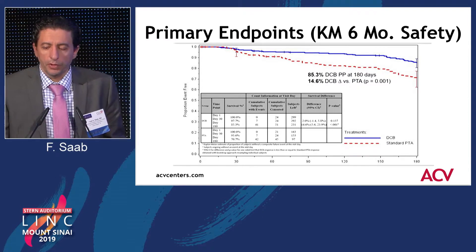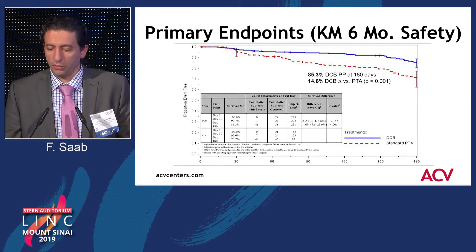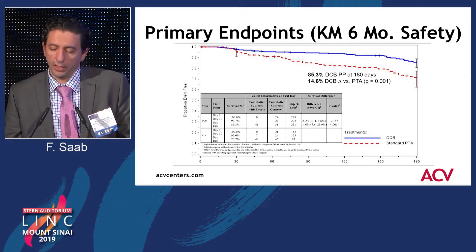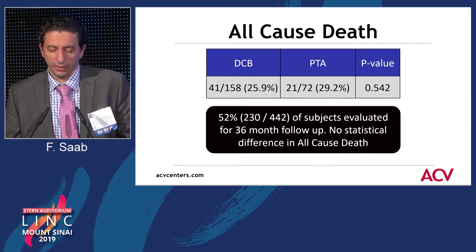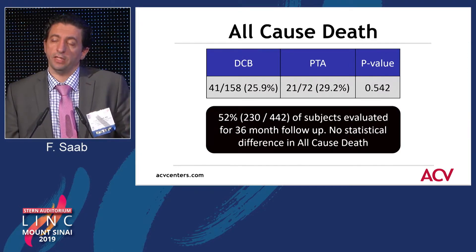If you look at the primary endpoint in terms of six-month safety, it looks like there is a separation between the drug-coated balloons and the plain old balloon angioplasty — in terms of a composite endpoint — which favors the use of drug-coated balloons in this trial. If you look at all-cause death between both groups at six months, there is no significant difference. 52% of subjects were evaluated for 36-month follow-up, and there is no statistical difference in all-cause death at 36 months.